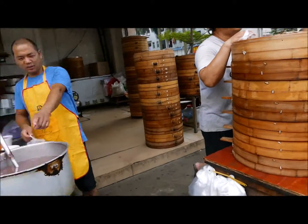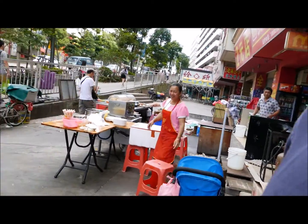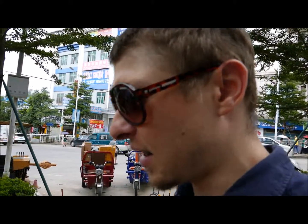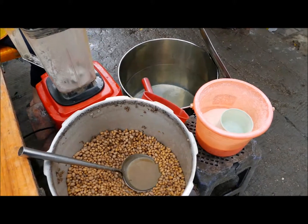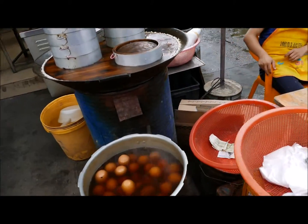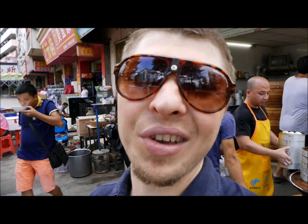Here you can see the porridge and the baozi. They also have some beans and peanuts, and they usually make a juice out of those. They have corn juice too. And on top of that, they have different kinds of eggs — I think that's a tea egg or soy egg. So that's what you can find here in general.